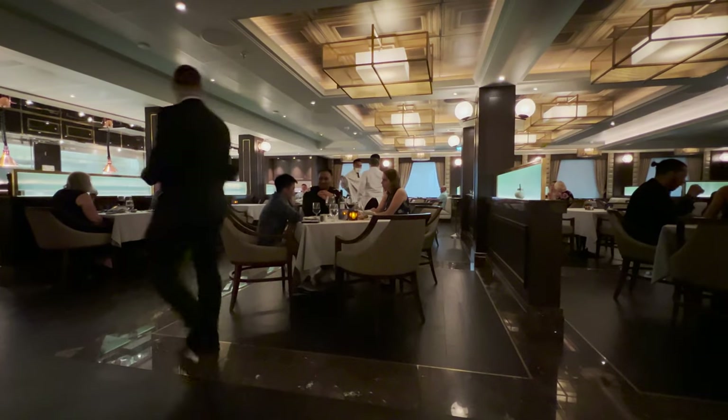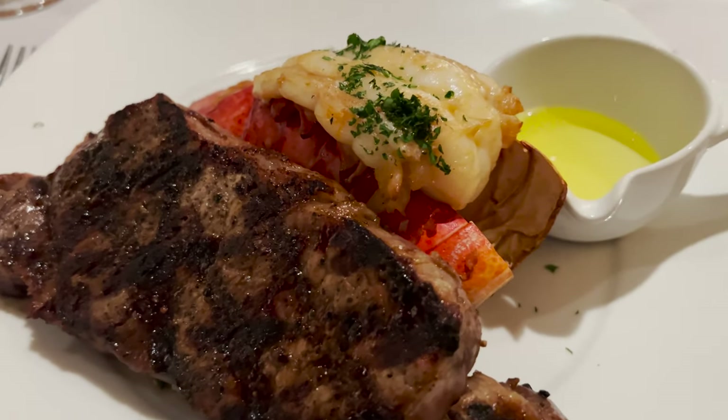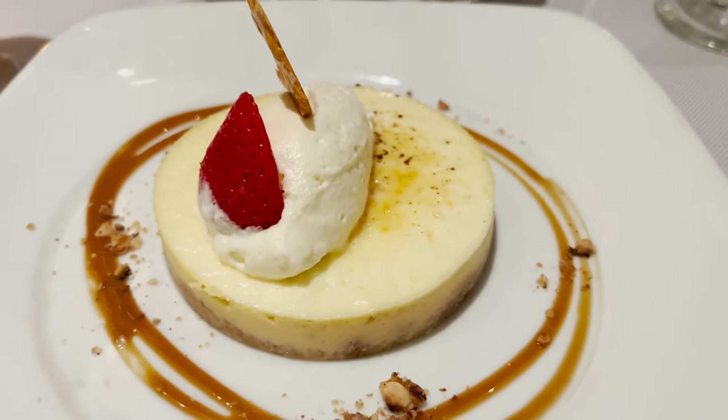Tip number nine: if you're coming on Princess Cruises I highly recommend booking a specialty restaurant. On this ship there are three on board, but I highly recommend you come to the Crown Grill. It is worth treating yourself - it's $29. It's a really, really good experience. Even though the food on Princess is very, very good, a specialty restaurant - especially the Crown Grill - just elevates it to another level.